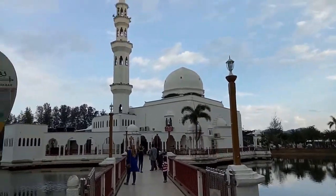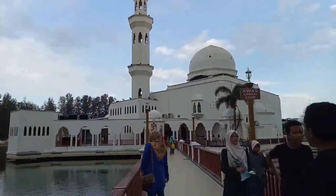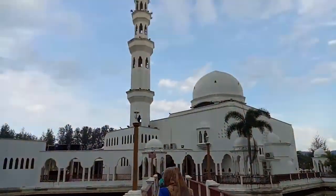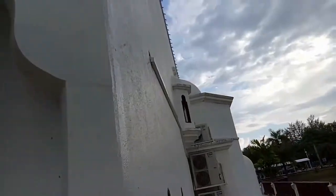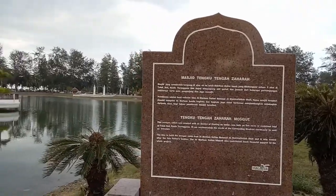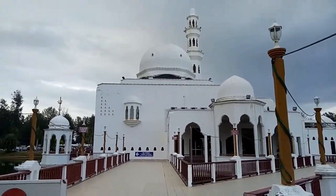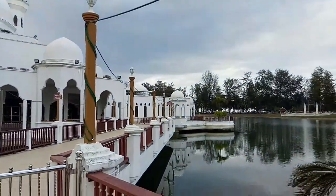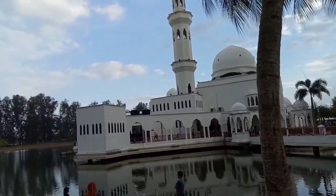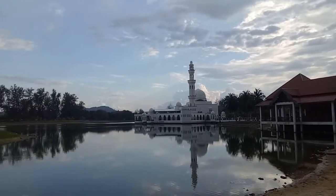Built on concrete stilts in a man-made lake that flows into the Ibai River in Kuala Terengganu is a beautiful and modern mosque — the Tengku Tengah Zaharah Mosque, or simply known to locals as Masjid Terapung. The mosque was completed in 1994, commissioned by the late Sultan Mahmud Al-Muqtafi Billah Shah in memory of his late mother, Tengku Tengah Zaharah, the Queen Mother. The water of the Ibai River rises during high tide to hide the foundation, thus creating an illusion of a floating mosque.